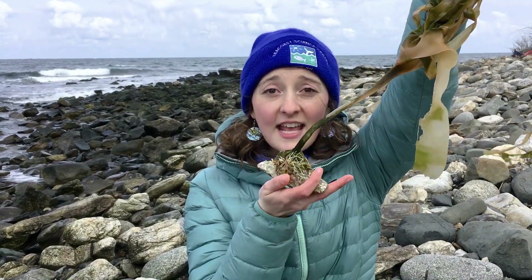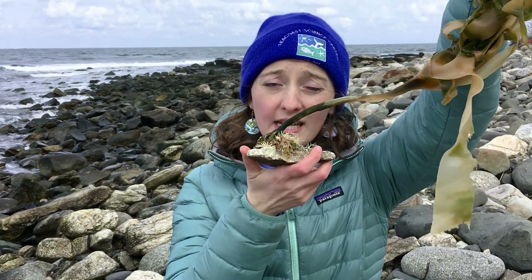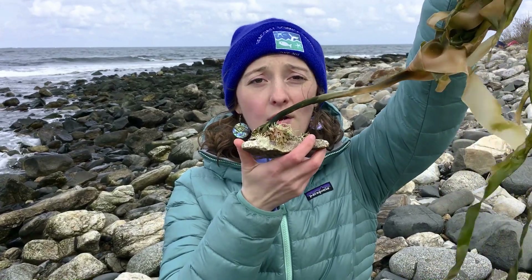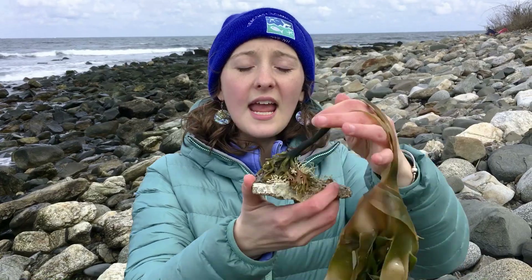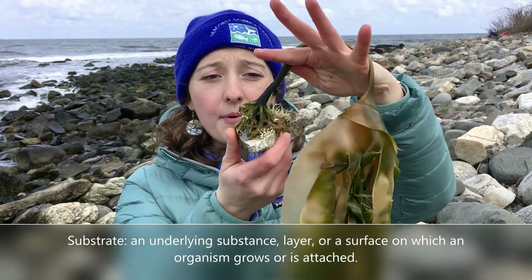Look what I found here — it's a seaweed's holdfast. This is their root system, just like trees, except instead of a tree's roots being underground, a seaweed's roots, their holdfast, are on a substrate. For this example, the substrate is this rock.